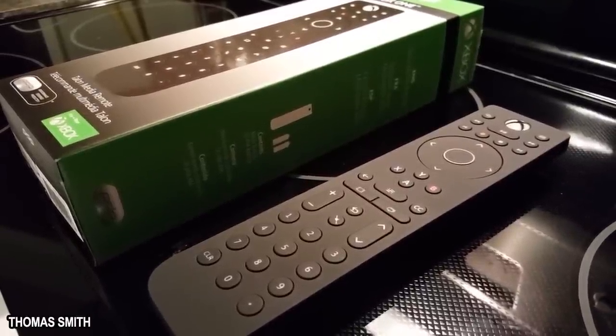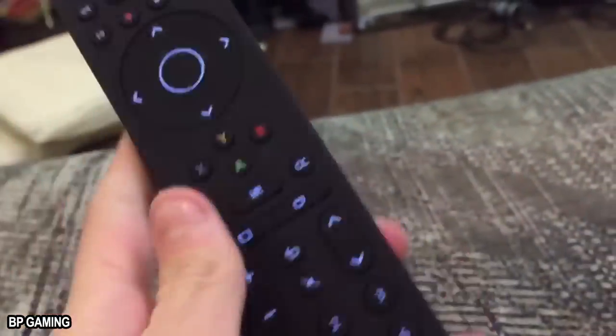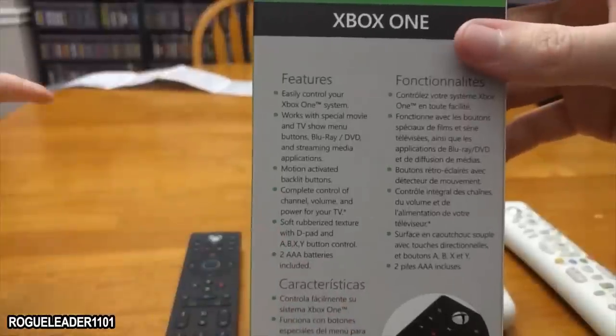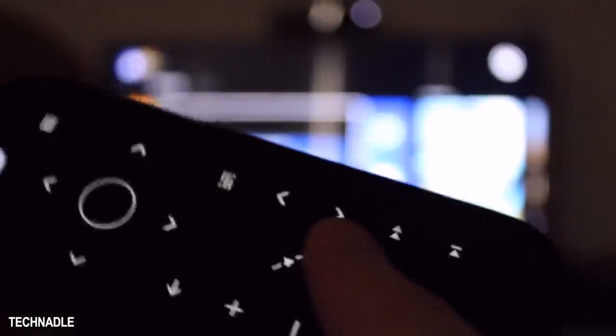Coming in at the $15 mark, the PDP Talon has a similar material design to the official remote, but boasts a full-sized, more traditional media remote shape. It also has a full set of channel buttons and extended features compared to the smaller OEM option, which complements the heightened media experience on the Xbox One X. Both the official remote and the Talon feature motion-sensitive, backlit buttons so you can see what you're pressing in your middle-of-the-night viewing pleasure.